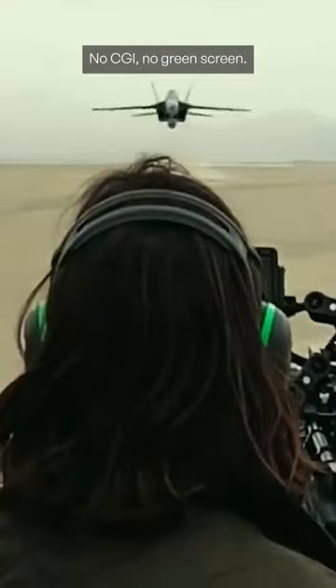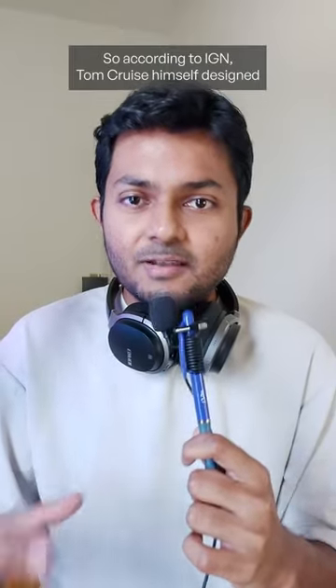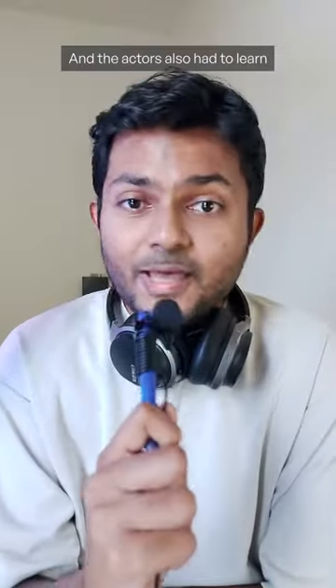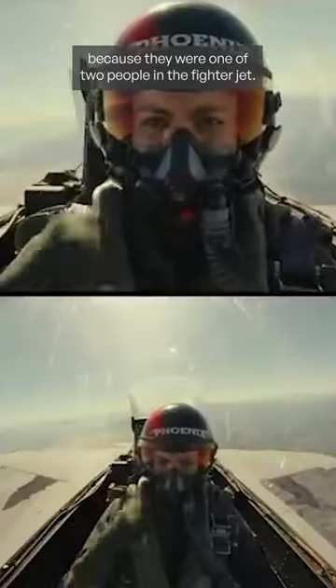No CGI, no green screen. So the big question is: how did they do that? According to IGN, Tom Cruise himself designed a three-month training course for all the actors to get used to the feeling of being inside a fighter jet. The actors also had to learn about cameras and cinematography, because they were one of two people in the fighter jet.